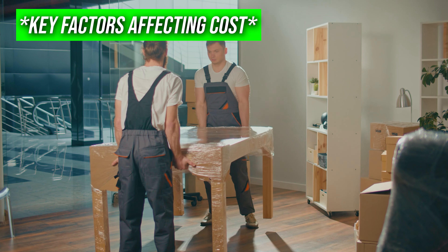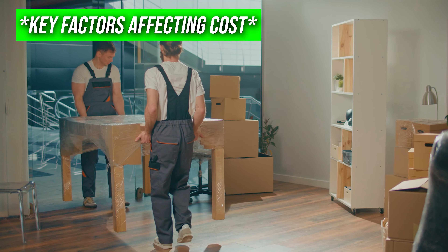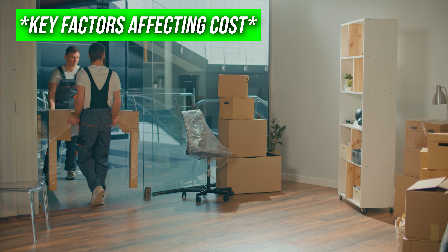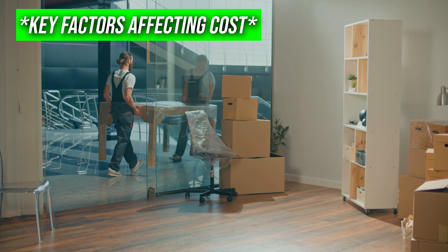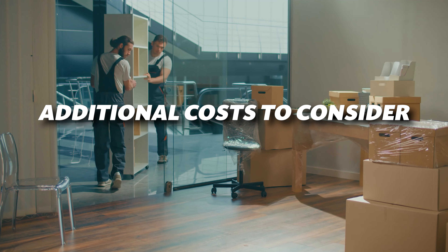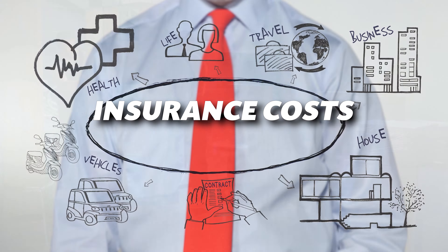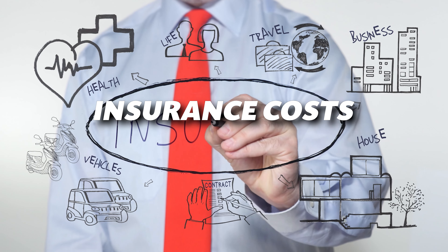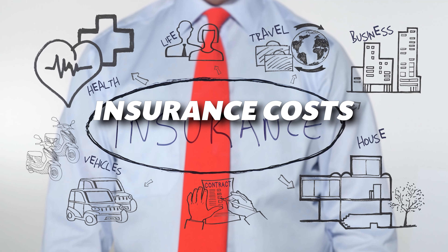The main question on everyone's mind is: how much does it cost to move internationally? The costs vary widely, typically ranging from $3,000 to $10,000 depending on factors like the size of your home and whether you need professional packing services. Don't forget about other potential costs such as visa and immigration fees, which can range from $0 to $500 depending on the country. Also, insurance isn't always included in your moving estimate — you may need to budget between $200 to $1,000 for additional coverage to protect your belongings during transit.